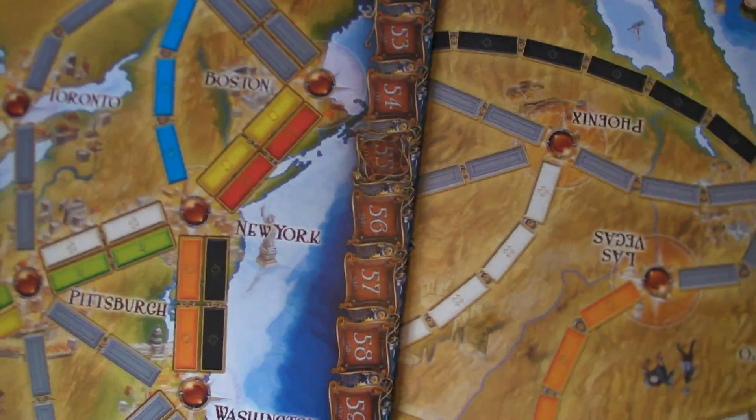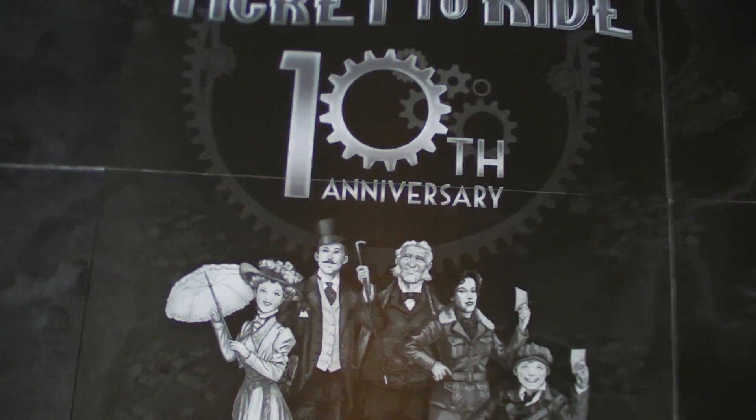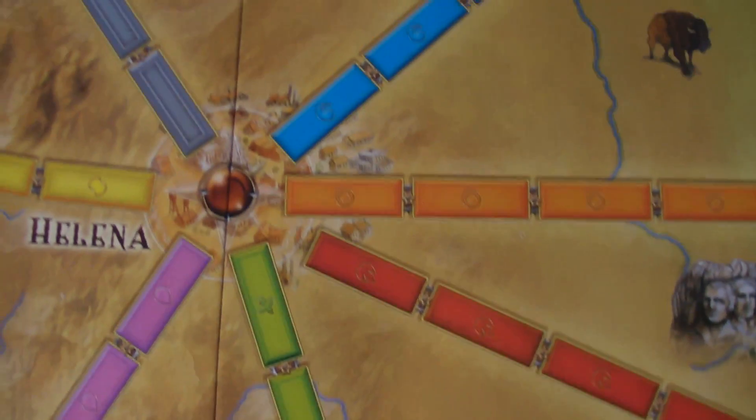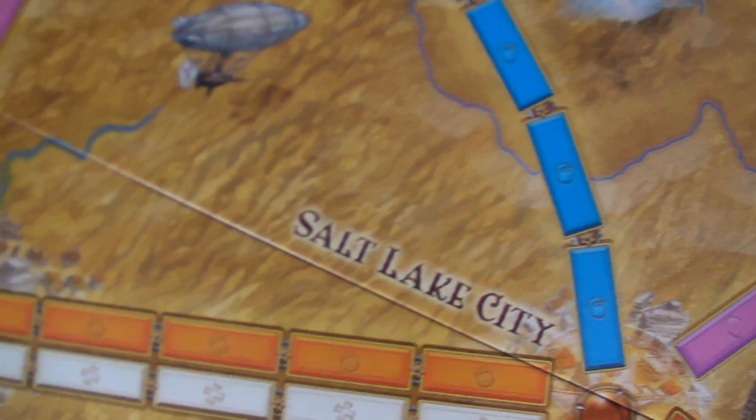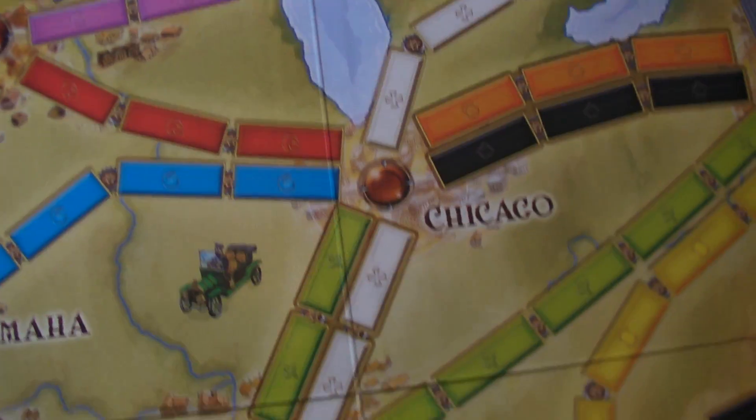We have the new board, which has got new art. If I can manage to fold it out one-handed — quite large, and has Ticket to Ride 10th Anniversary on the back. It's the normal American one, but as you can see there's little pieces of art on there. We have a biplane, and a blimp, and a little car there.